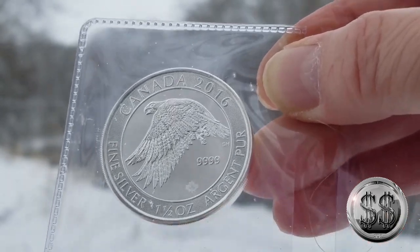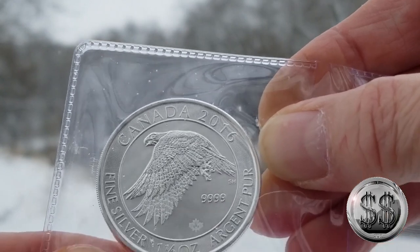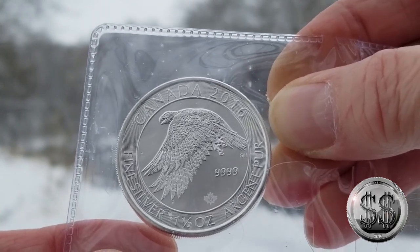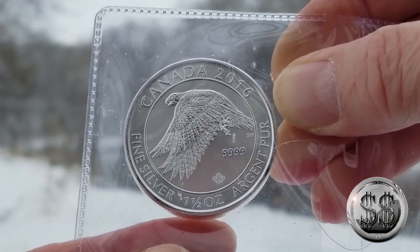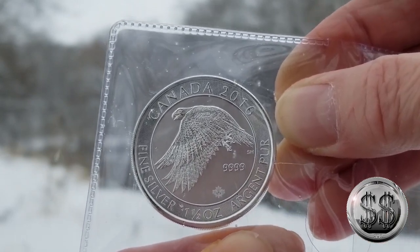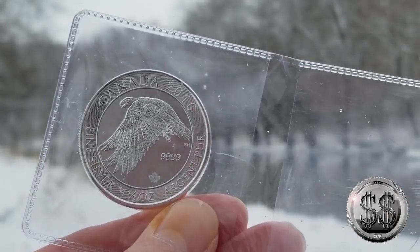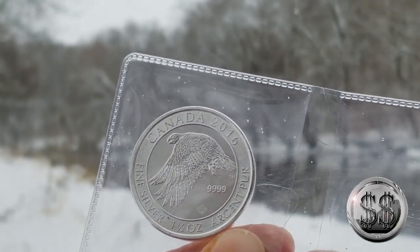I don't have a holder for this one yet, so I really don't know what I'm going to do with it. I don't have a lot of one and a half ounce rounds, but I'm starting to pick a few up as you've seen in my videos. Sort of a different weight that I normally don't collect. But every day watching TV and seeing that Lear Capital commercial for these snowy owls — I just wanted one. You see the price they're charging and you're like, I could go out and get that much cheaper. So I did.